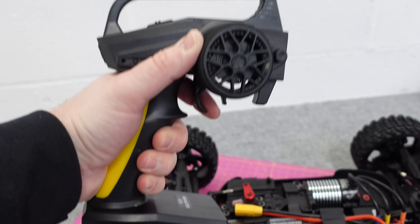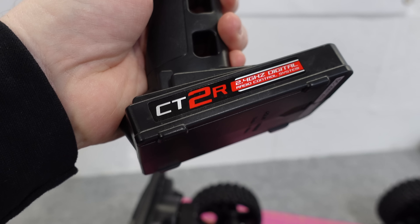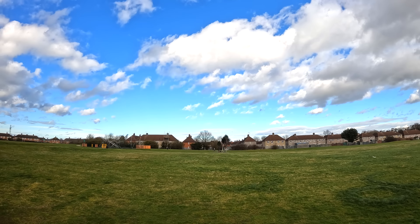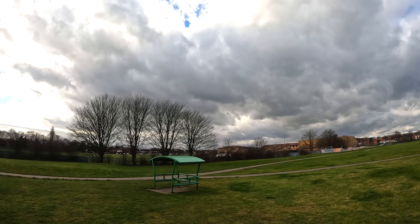The transmitter it comes with is the S2R — this is the older style one from Team Coralie, and I actually preferred this over the newer CT2R. It was blue skies when I started recording this video in the workshop, but now look — typical — it's pretty windy as well.